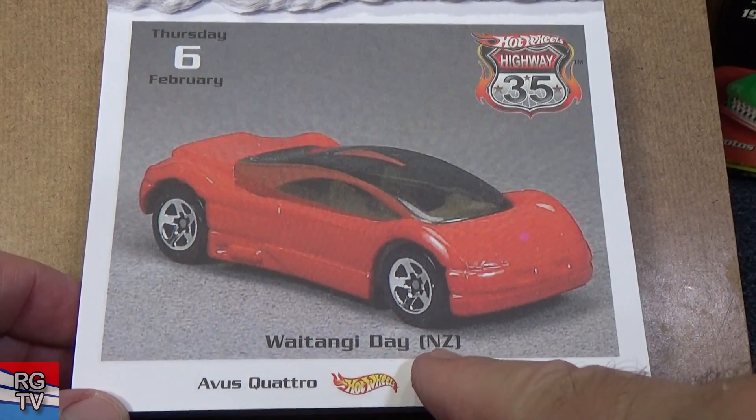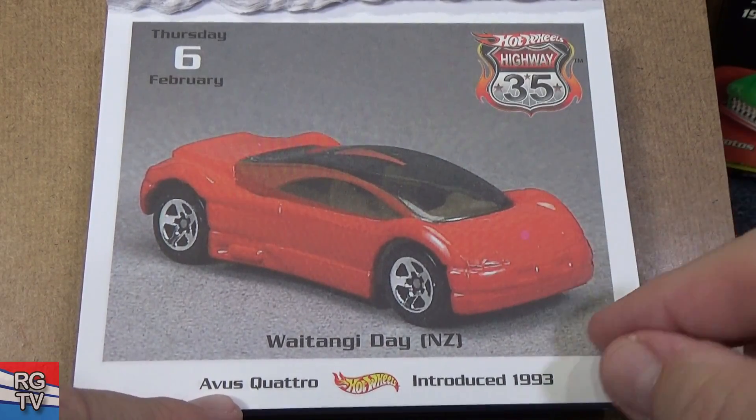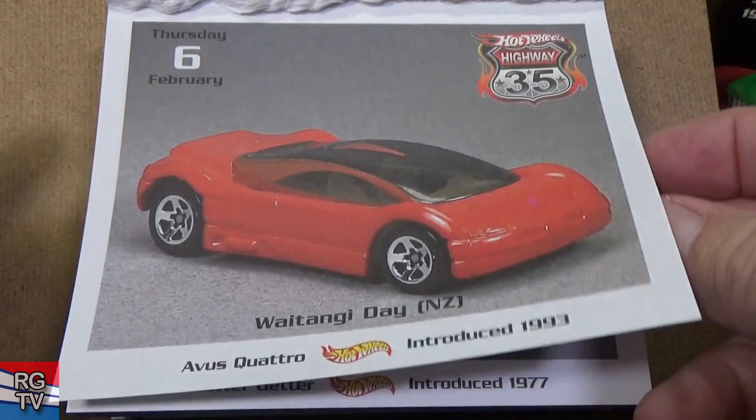What is this? Waitangi Day in New Zealand — interesting. Avis Quattro, introduced in 1993. Pretty good track car.